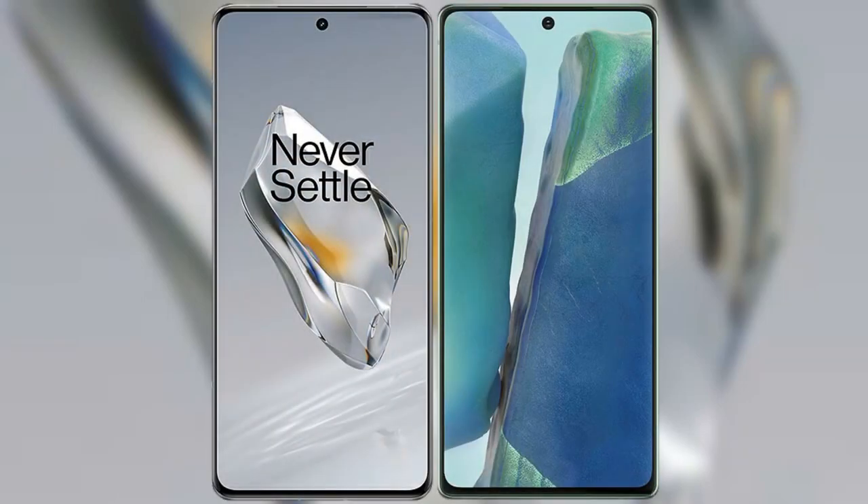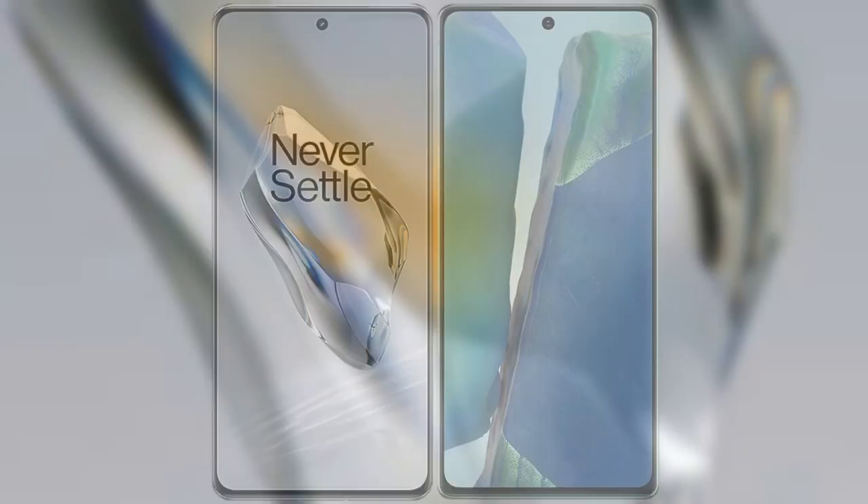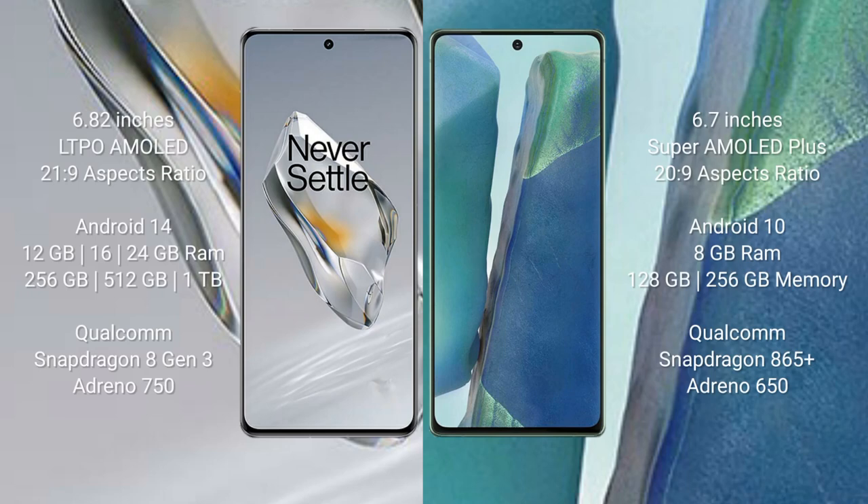I will compare the new OnePlus 12 with the Samsung Galaxy Note 20. The OnePlus 12 comes with a 6.82-inch LTPO AMOLED display and an aspect ratio of 21:9. The Samsung Galaxy Note 20 comes with a 6.7-inch Super AMOLED Plus display and an aspect ratio of 20:9.